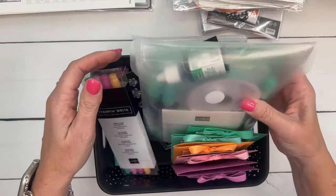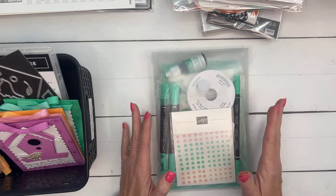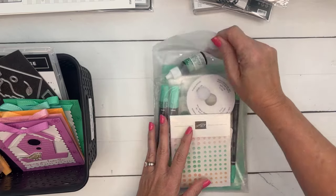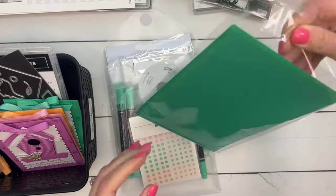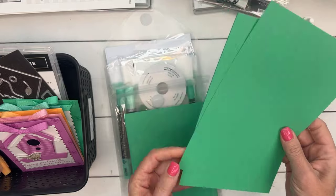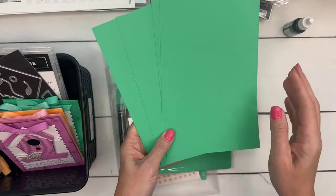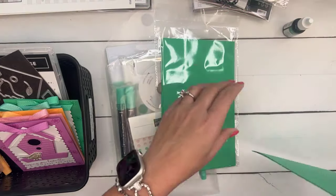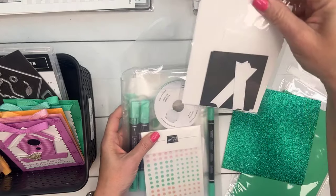When you sign up for In-Color Club you're basically collecting all the in-color products. I did it differently this time — instead of a whole pack of card stock, you get 10 card bases and four quarter sheets, so you have card bases plus card stock for die cutting or strips. You'll also get 10 envelopes each month and the glimmer paper.